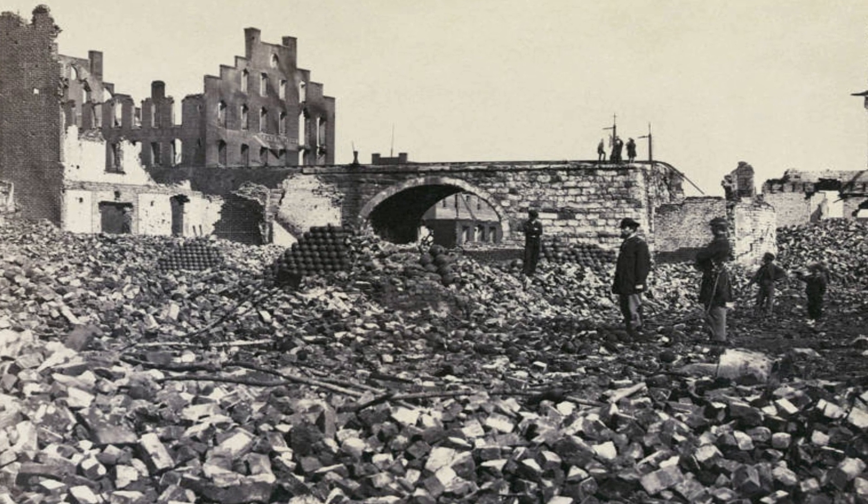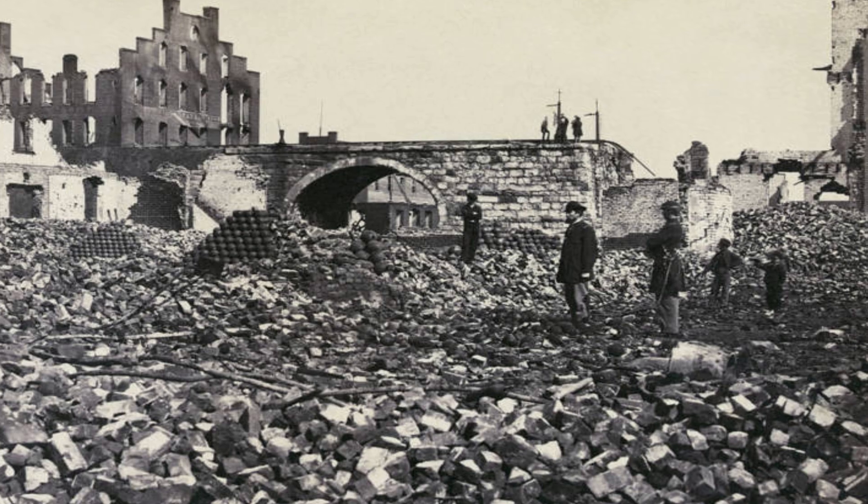The ruins of the Confederate capital of Richmond, Virginia, in April 1865.